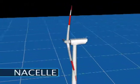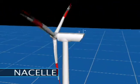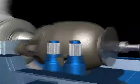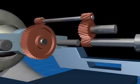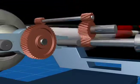Housed within the nacelle, gearboxes run from the rotor hub to the generator. The rotor hub is connected to a low-speed, larger gear, which is connected to a higher-speed, smaller gear.